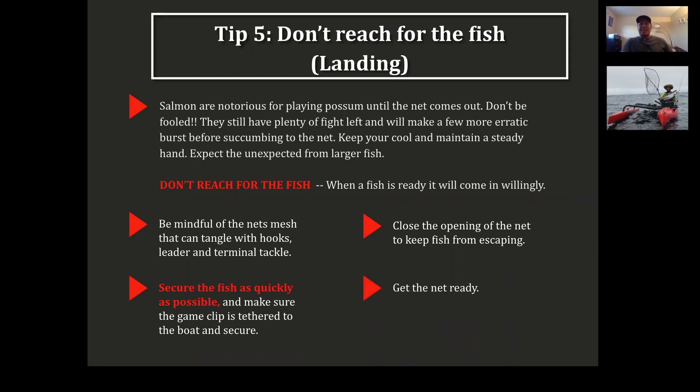Get your net ready before you even fight that fish. I've seen people fighting a fish with their net not extended, trying to extend it mid-fight — or moving the net from one side to the other. Make sure your net is fully extended and ready so that when you fight that fish, you can just pull it up. Once it's in, secure the fish as quickly as possible.